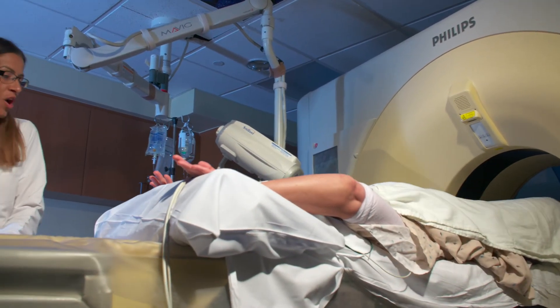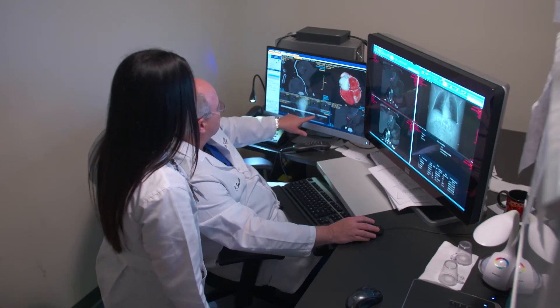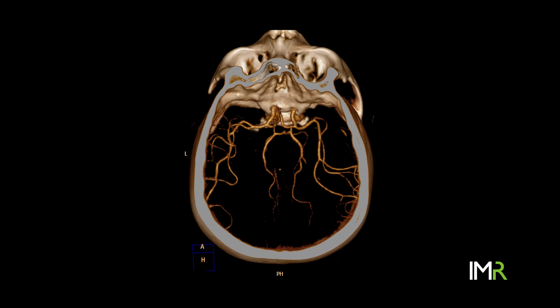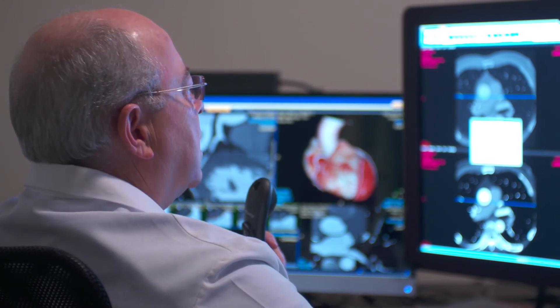I would not run a stroke practice where early recognition of stroke is so absolutely necessary without having a reconstruction algorithm similar to IMR from Philips. When colleagues from around the country and around the world ask me, my answer is: if they choose this type of system, the iCT 256, they're not going to be making a mistake. They're going to be able to do all of the clinical aspects of CT common to every hospital, obtain high quality images, achieve rapid workflows, and they're not going to be disappointed.